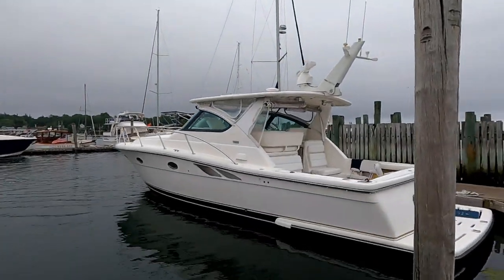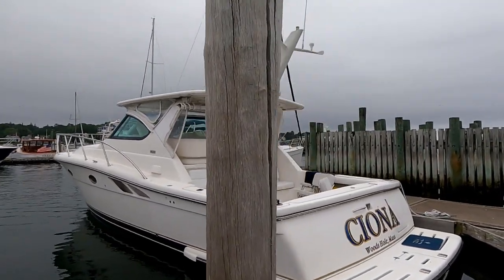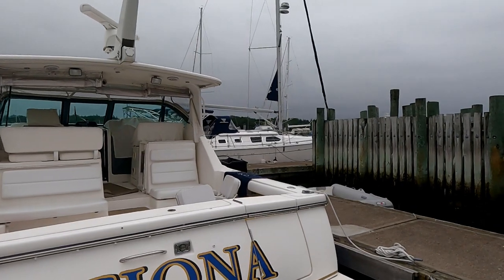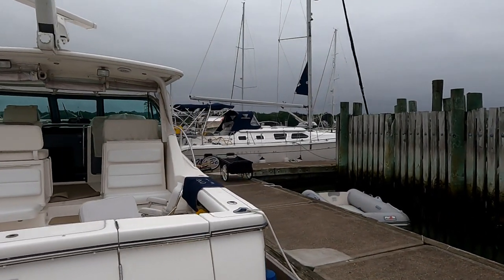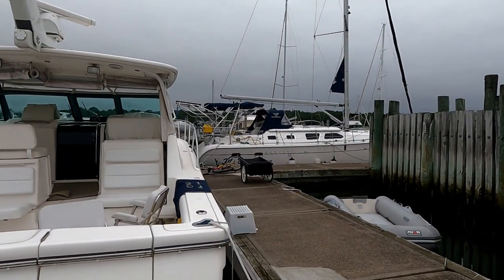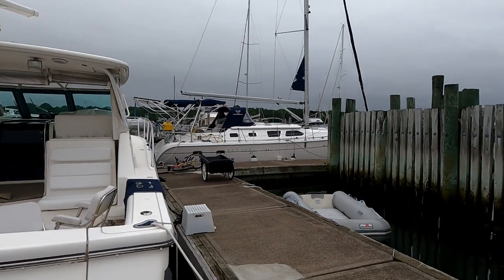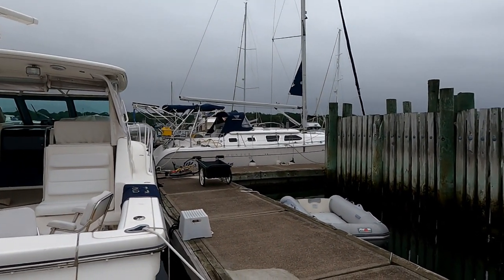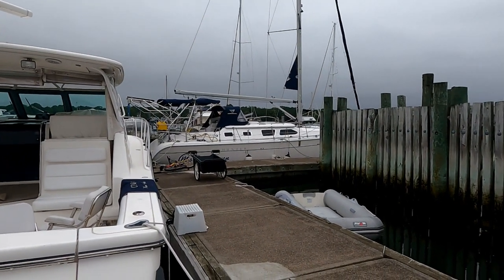We've got a Tiara here, and there's one more boat that just docked — I'll stay away from them so as not to bother them. A Hunter 41. I watched them dock — they've got a San Diego hail port so they're a ways from home, and that boat has a super powerful bow thruster.